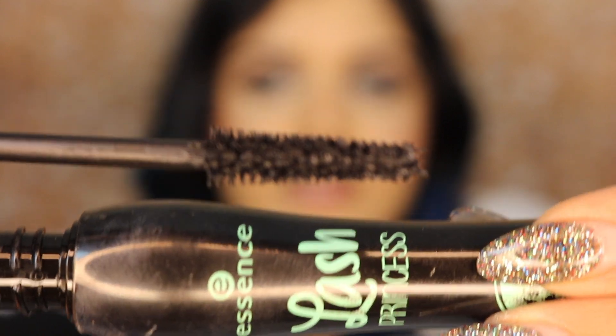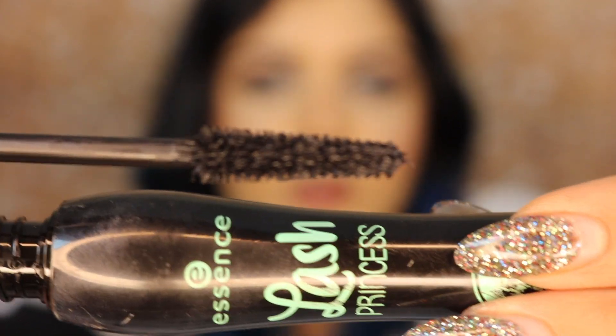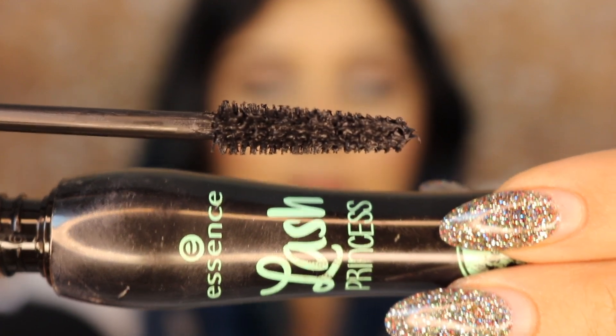My next haul item is also a drugstore beauty product. It is the Lash Princess Mascara by Essence. I am so late to the game with this mascara. If you guys haven't tried it, just do yourself a favor and go buy it today, because you should have bought it when everybody else was talking about it. I really like how dense the soft bristles are — you're able to really pile it on your lashes without it getting clumpy at all.